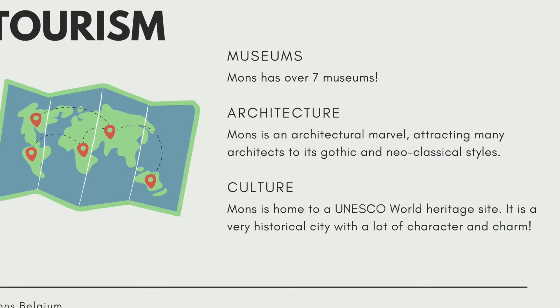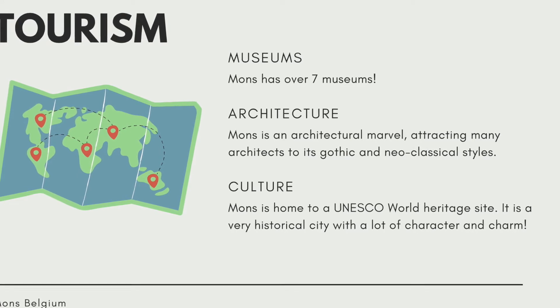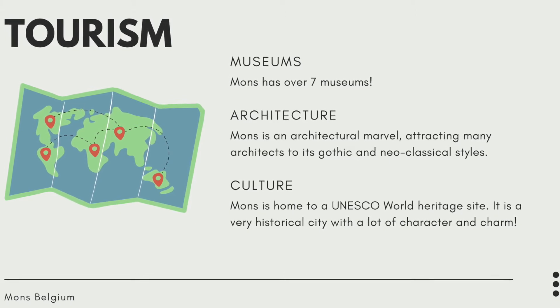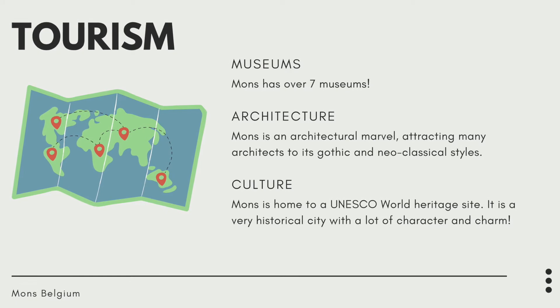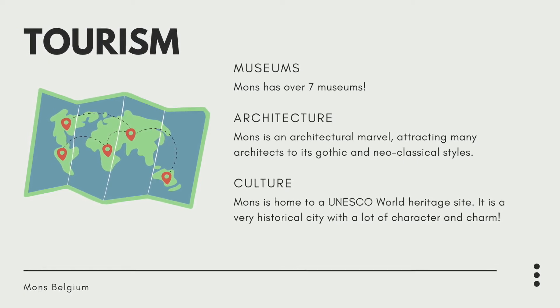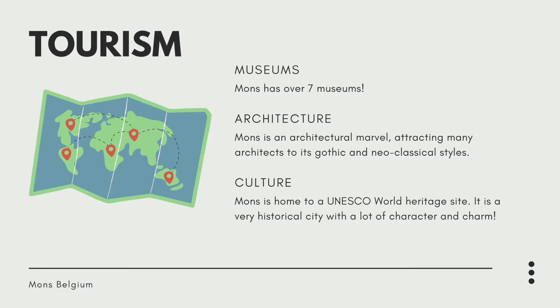Some tourist attractions: Mons has over seven museums and is actually considered an architectural marvel, attracting a lot of architects to see its Gothic and neoclassical style architecture. Mons is also home to a UNESCO World Heritage Site and a UNESCO World Heritage Festival, so it's a very historical city with a lot of character and charm.